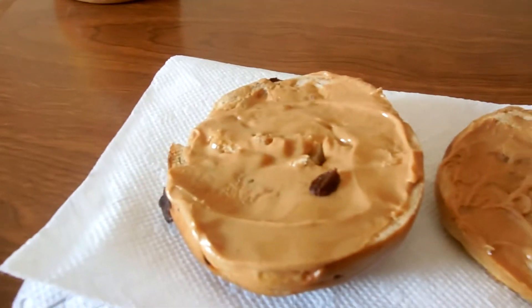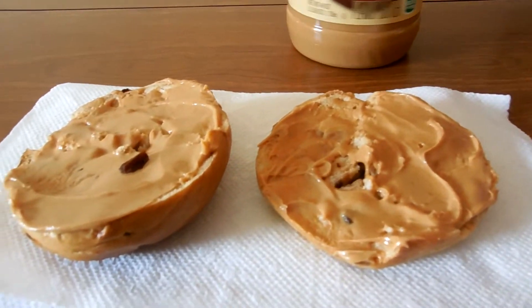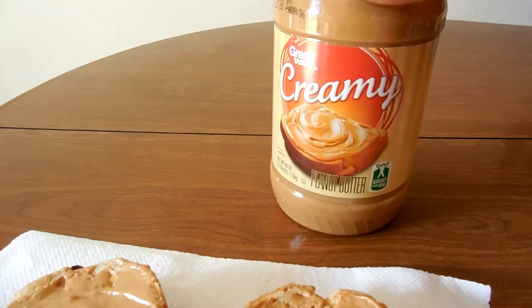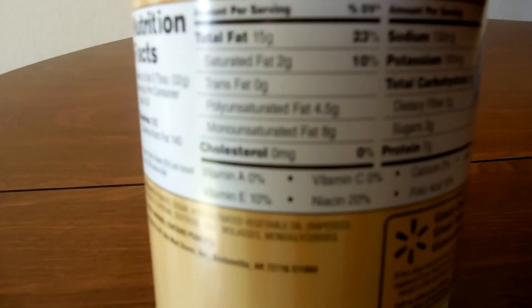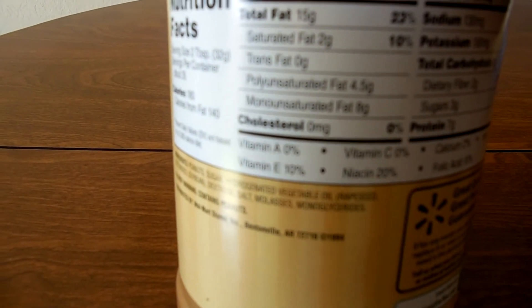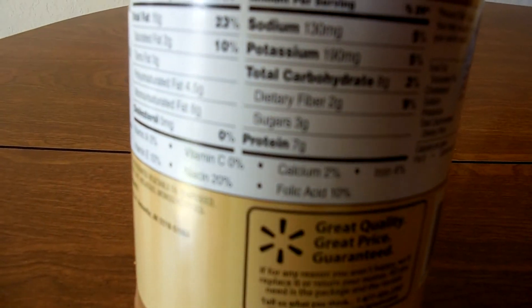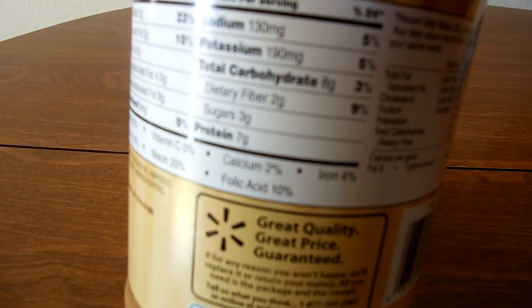I got one serving, which is two tablespoons of Great Value Walmart brand peanut butter. The reason I got this type of peanut butter is because of the mono and polyunsaturated fats — 4.5 grams of poly and 8 grams of mono. It also has some saturated fat, but that's fine. We got some good fats in here, that's what I need — dietary fiber of course, and the grams of protein.